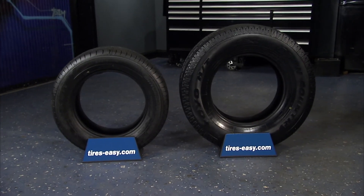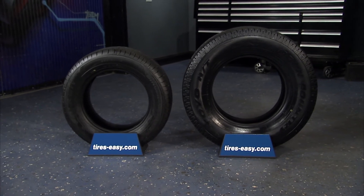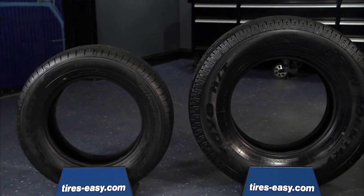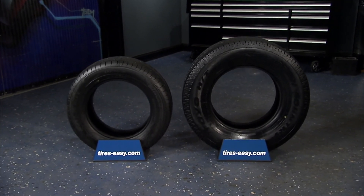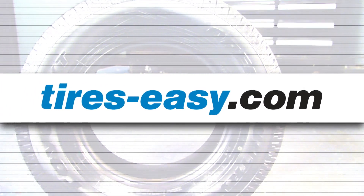Head to tires-easy.com today to find a great selection on all-season tires. With the best prices online, fast shipping and our 45-day guarantee, you can shop with confidence. If you'd like to see more videos like this, subscribe to the Tires Easy channel and give the video a like, a comment or a share. We'd appreciate it.